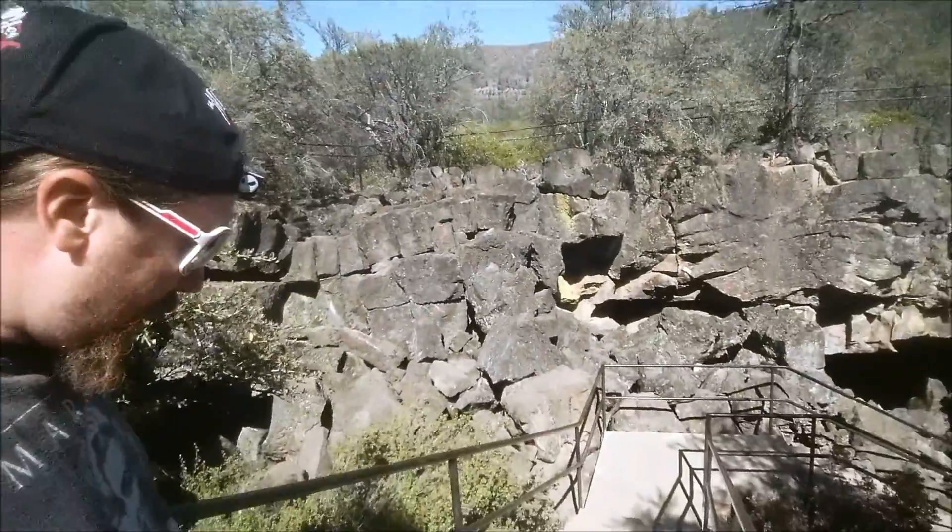Hey everyone, I'm Kenny, your captain, with your captain's vlog. We are here at the lava tubes off of highway 44 in Lassen County and Lassen Volcanic Park. Head on down, check it out.